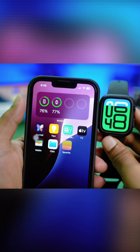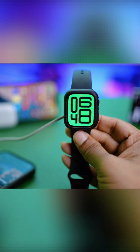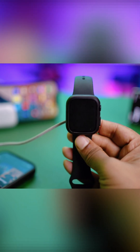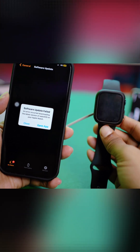Next, make sure that during the update you have your Apple Watch on charge. If you don't charge your Apple Watch while updating, you can try a thousand times but it will not be updated — it will give you the same error over and over again. So make sure to put your Apple Watch on charge during the update.